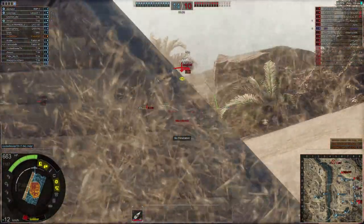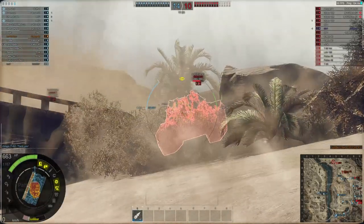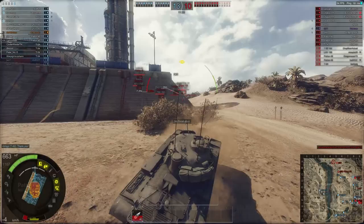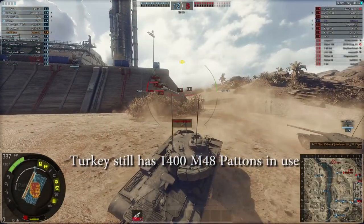The US doesn't actually use these tanks anymore, but many other countries still do. Specifically, the Turkish Army still has the largest number of modernized M48 tanks as one of their main battle tanks — they actually have something like 1,400 of these tanks, over a thousand M48s still used in Turkey today.